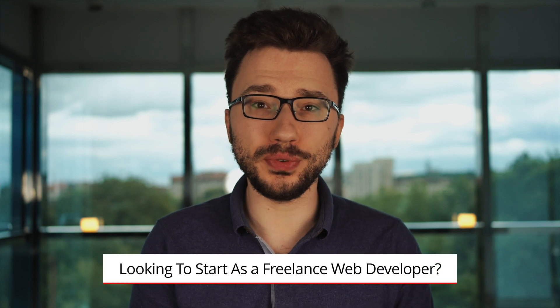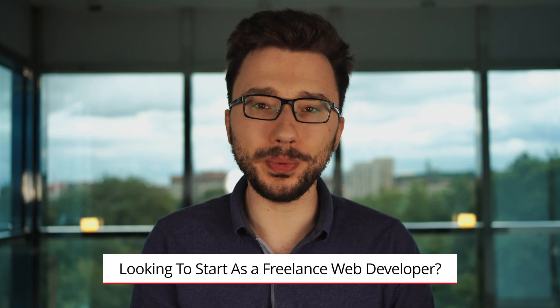Are you looking to find out how to start as a freelance web developer? In this video we will cover which programming languages are currently in demand, how to learn them, and how to actually get started as a freelance web developer.